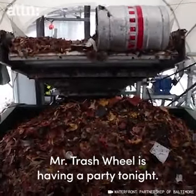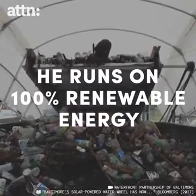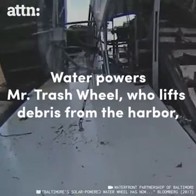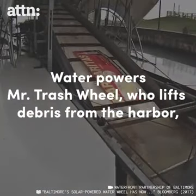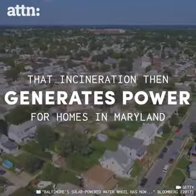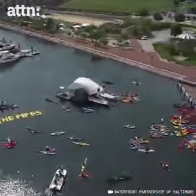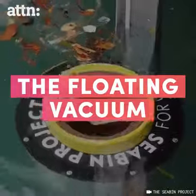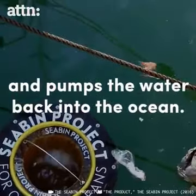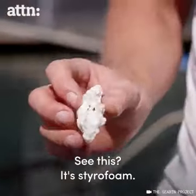Mr. Trash Wheel is having a party tonight. Let's get started. Picking up all the small and big bits of rubbish. See how it is? It's styrofoam.